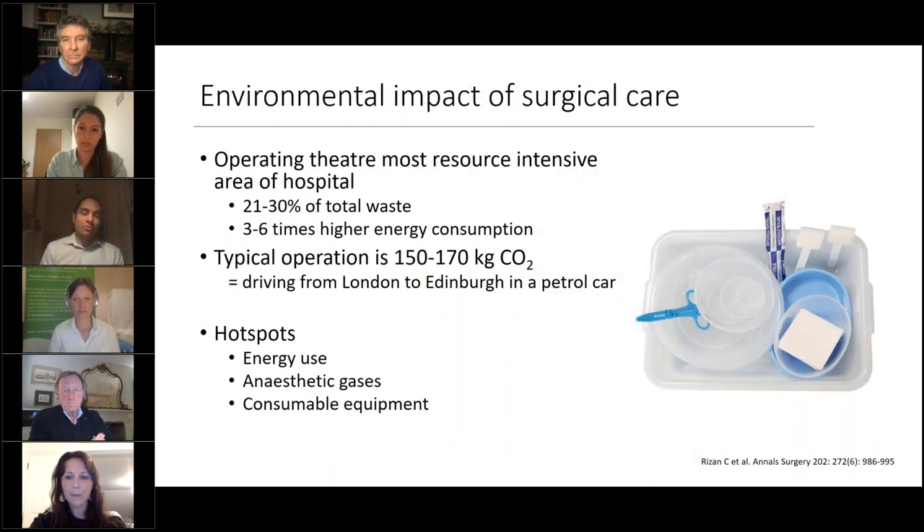Surgical care is a large throughput activity. Estimates are that the operating theatre is responsible for 20 to 30 percent of all total waste in a health system and probably has three to six times more energy consumption than any other part of the hospital. A typical operation produces around 150 to 170 kilograms of CO₂ equivalent — that's the equivalent of driving from London to Edinburgh in a petrol car.